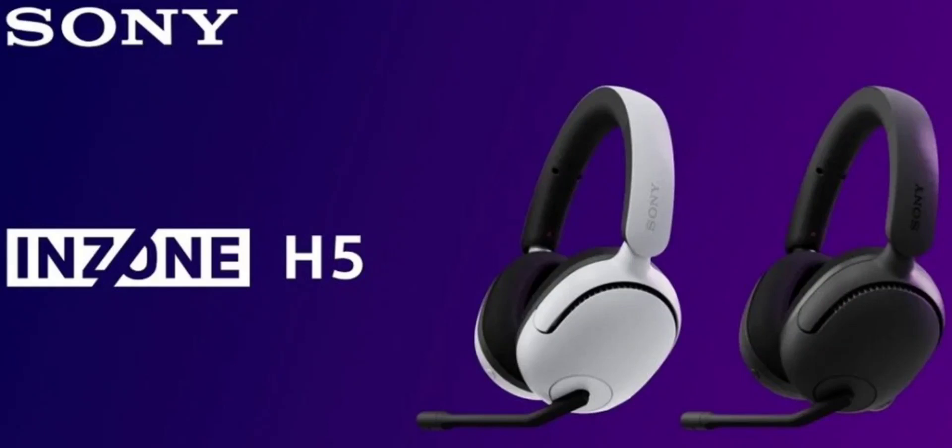Sony India has launched the Inzone H5 Gaming Headset in India. Developed in collaboration with the FNATIC eSports team, the gaming headset comes with high-octane audio features that ensure a pleasurable gaming experience.